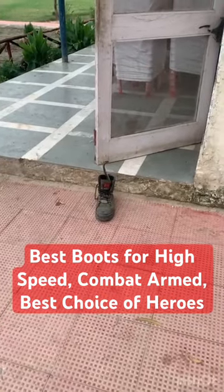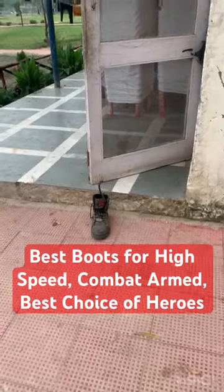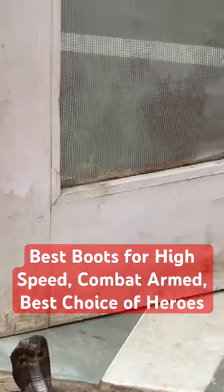This is a great mid-grade boot. Great for a ruck march, great for lounging about the office. Reasonably priced and not too extravagant.